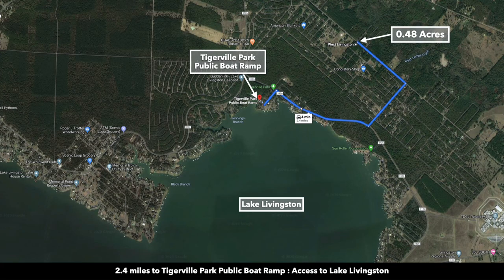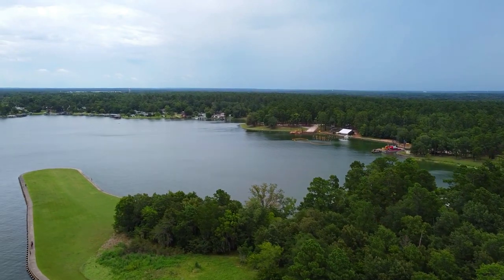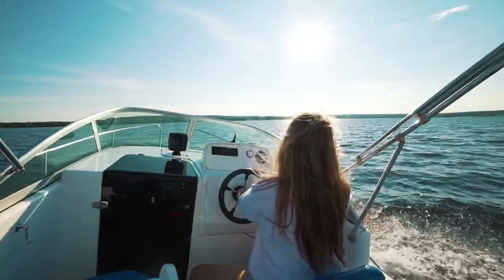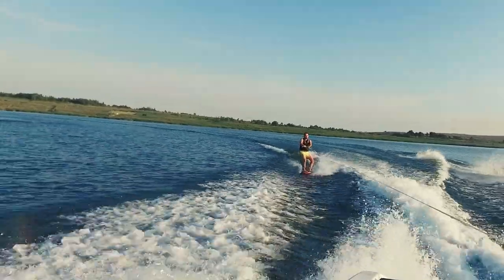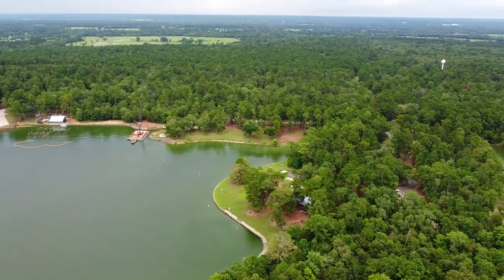From the property, you're only 2.4 miles to the Tigerville Park public boat ramp where you can access Lake Livingston. Lake Livingston consists of over 90,000 surface acres and it is the second largest lake in the entire state of Texas. It's desirable for boating, fishing, and water sports. And it's great to have that attribute of the lake access only 2.4 miles from the property.